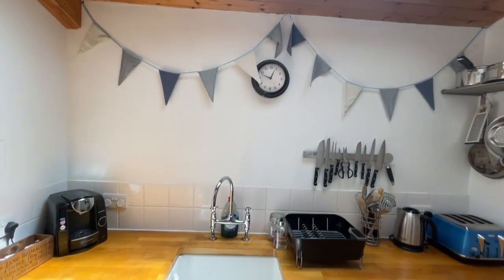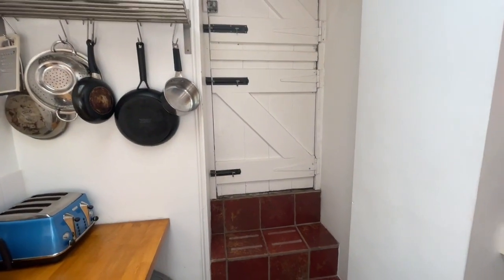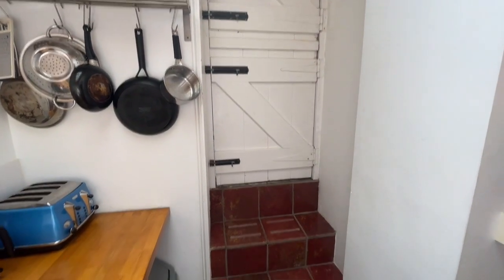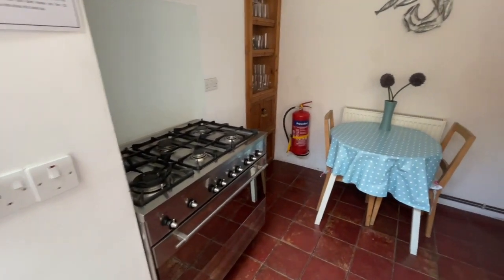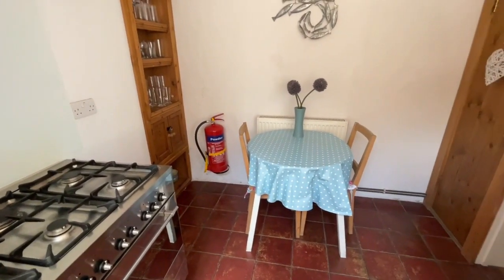There's a large Velux window above us, so it's really nice and bright and light. There's a stable door to the rear, so there's a little rear access lane there where the bins are kept. We've got a cooker on the left-hand side, and also a radiator in here too.